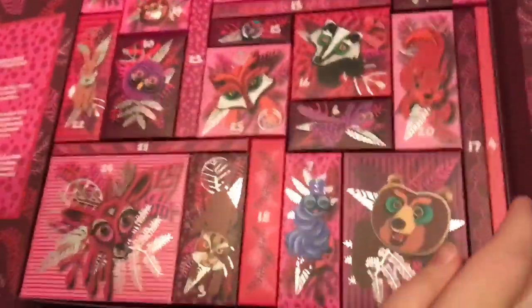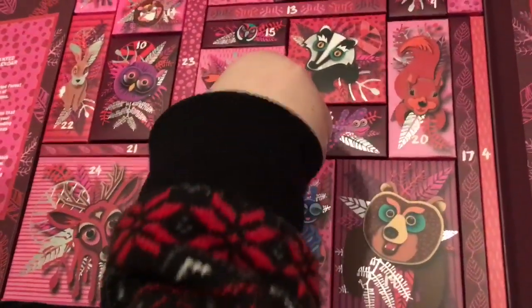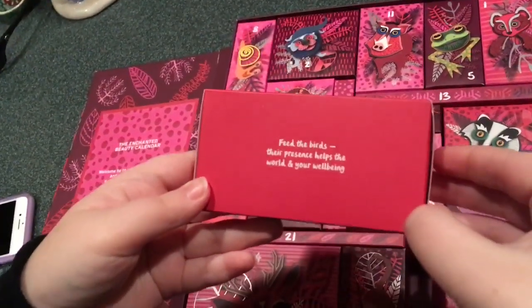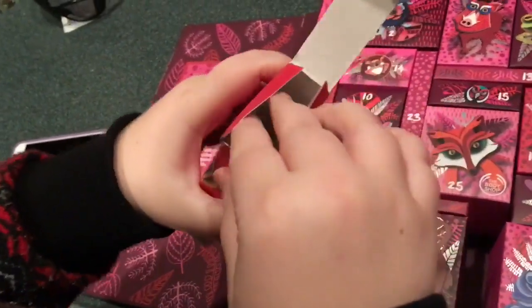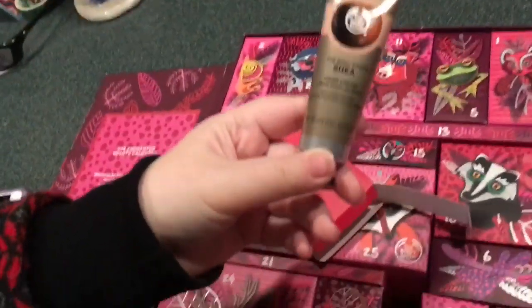Let's get into our advent calendars. Opening day 18. I see it already — I see 19: 'Feed the birds, their presence helps the world and your well-being.' What did we get? Shea hand cream. Alright guys, on to day 18.